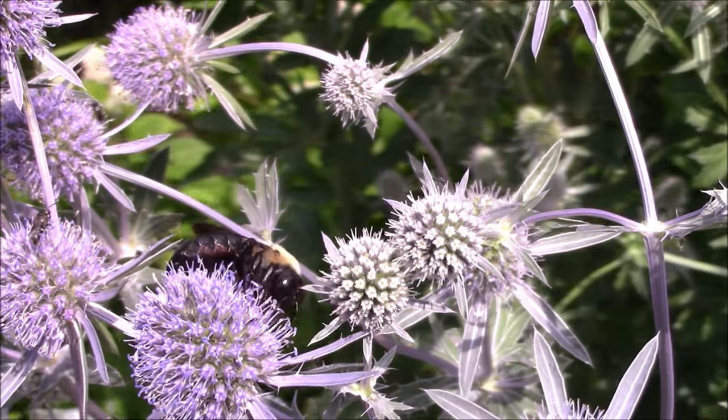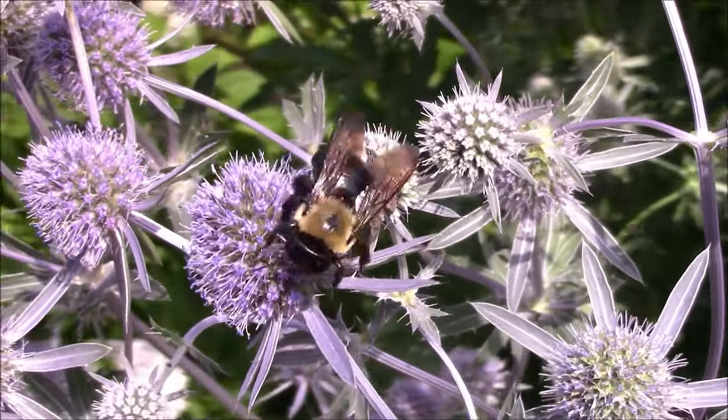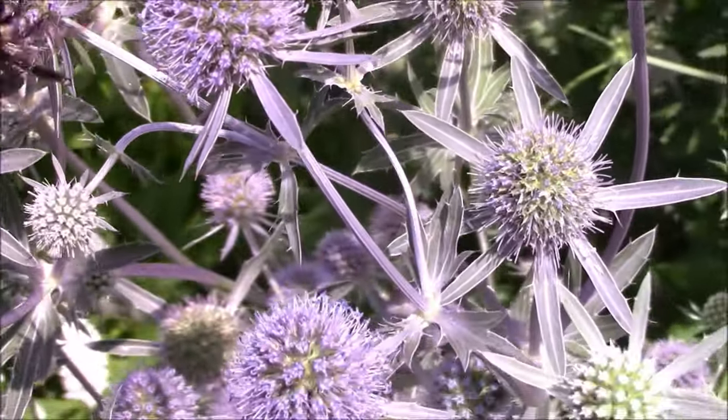I hope you learned about a new plant today and will consider planting some sea holly in your garden. Thanks for watching. See you next week. Bye!